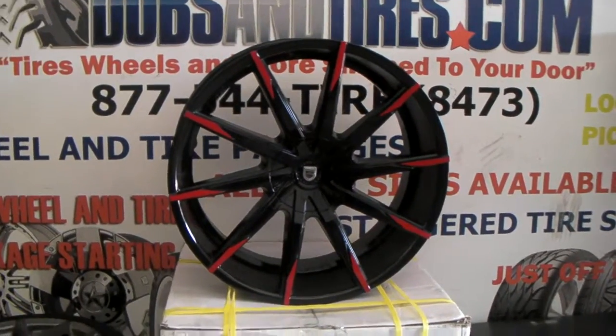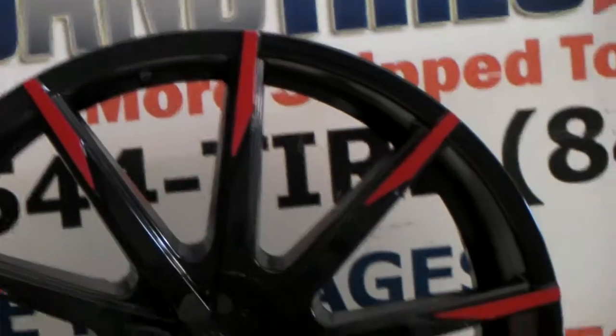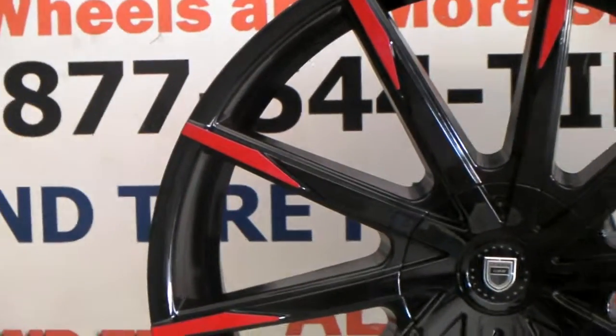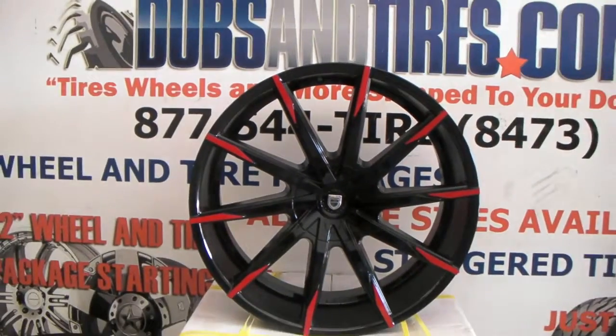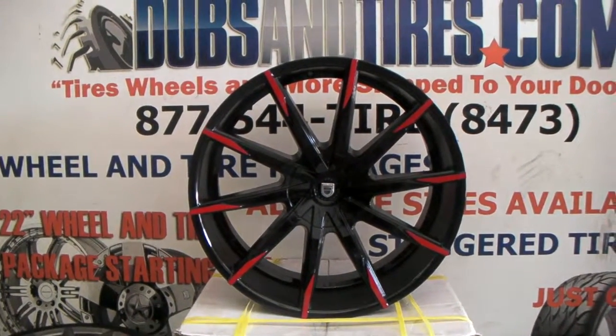This is your boy KB from DovesandTires.tv. One thing I forgot to mention — these are custom painted. This is red to go with everything we've been doing to the Jeep. They do come machined and not red by default. So give us a call and we can take care of you. This is your boy KB from DovesandTires.tv, signing off.